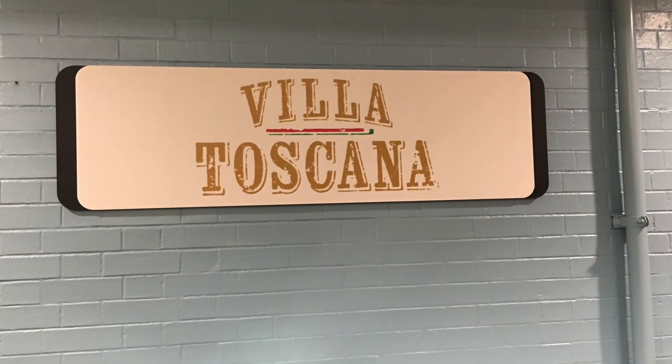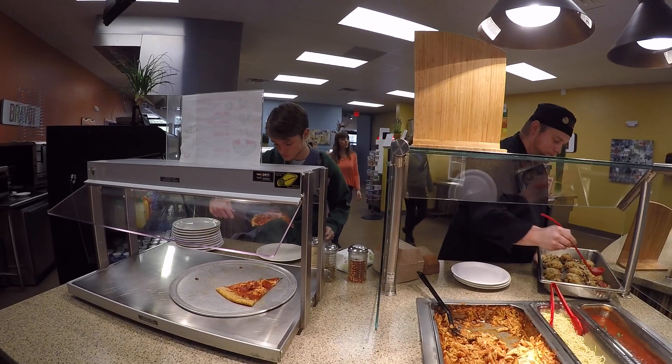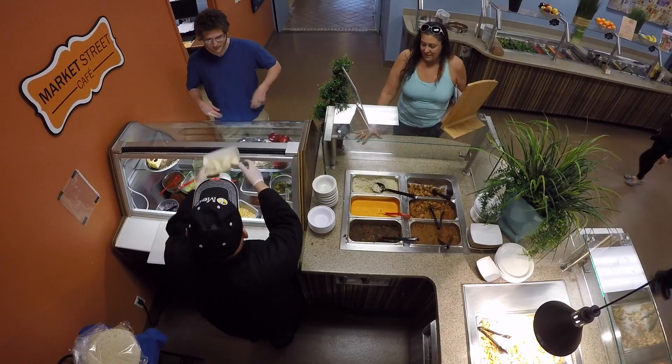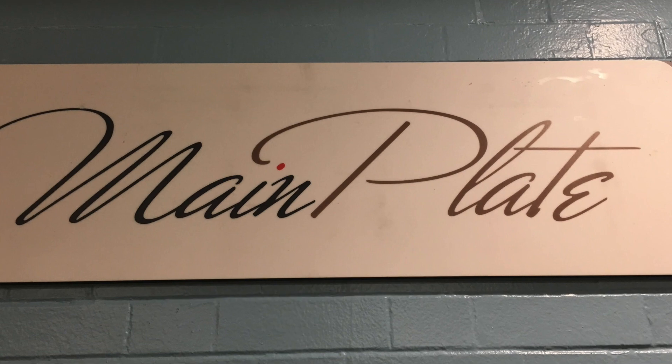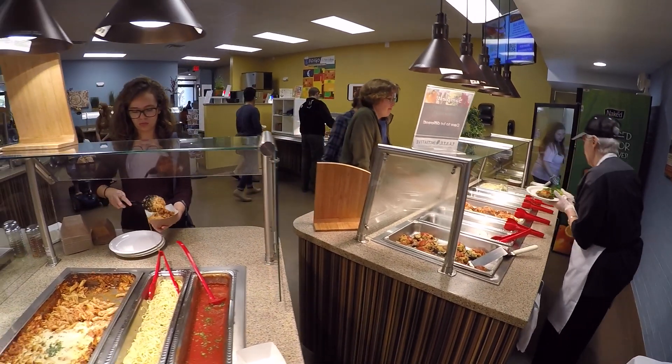The stations include Villa Toscana, which offers Italian options like pizza and pasta; Market Street Cafe, which offers classic Mexican cuisine; and Main Plate, where you can find a variety of hot meal options with vegan and vegetarian options.